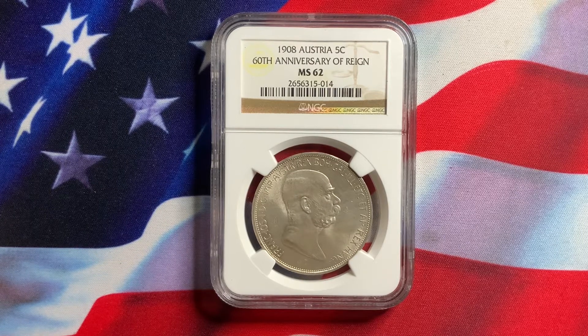What we have here today is a coin from Austria — a very popular coin. This is a 1908 five krona, the 60th anniversary of the reign. This is certified MS62 by NGC. It's a one-year type coin, low mintage, but these coins were widely circulated and melted down.